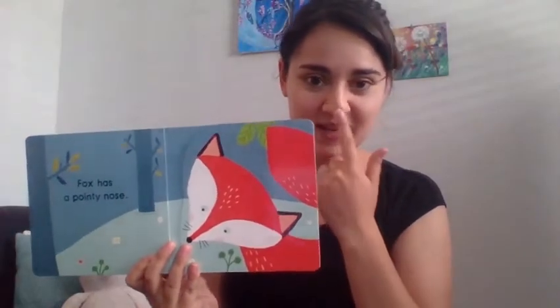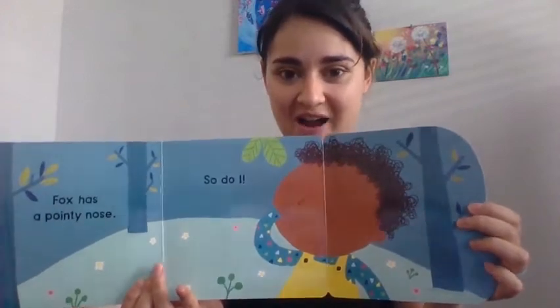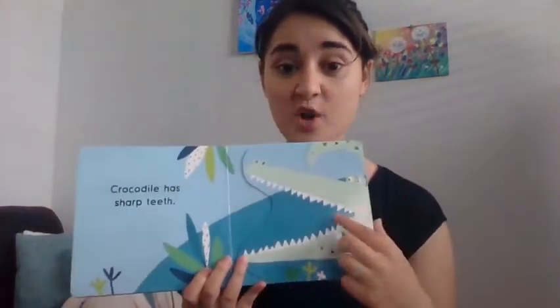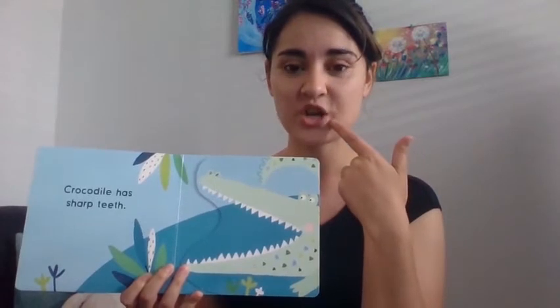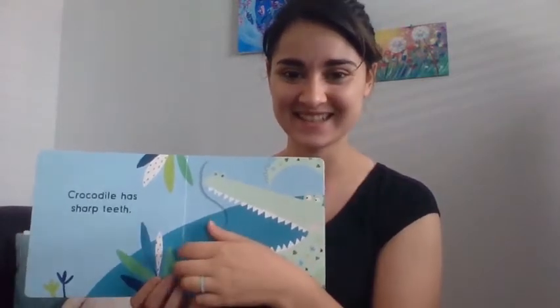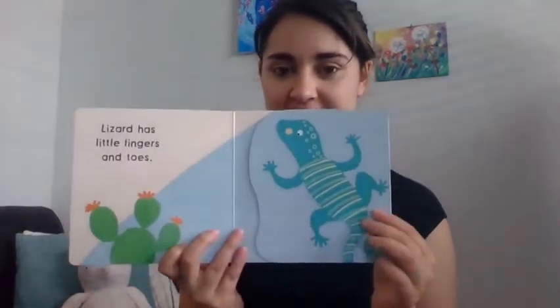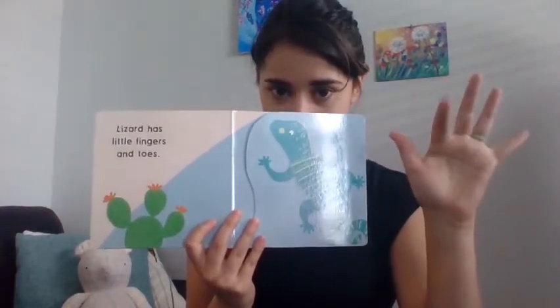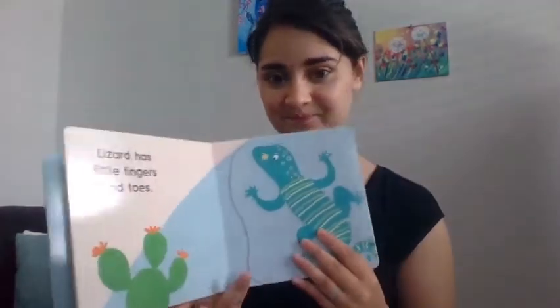Fox has a pointy nose. Do you have a nose? Can you point to it? So do I. We have noses too. Crocodile has sharp teeth. Look at those teeth. Can you all grin and show all your teeth? So do I. We have sharp pointy teeth too — maybe not as sharp as a crocodile. Lizard has ten little fingers and toes. Can you all wiggle your fingers for me? So do I. We have fingers like a lizard.